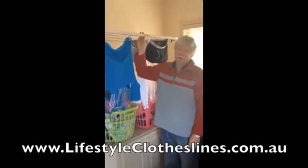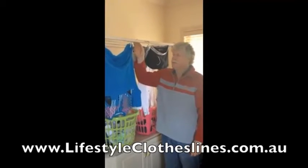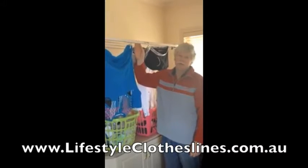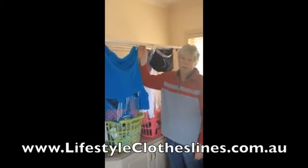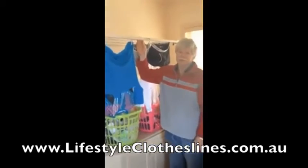This is our new Lifestyle Clotheslines indoor clothesline that we have purchased. We've been using it for a couple of months and it has been invaluable. When the weather's nasty outside — rain, wet, cold — you can hang your clothes up on this indoor clothesline with no problems whatsoever.